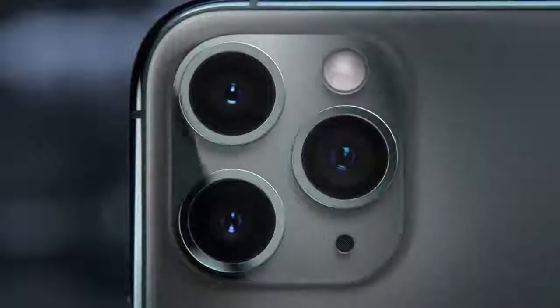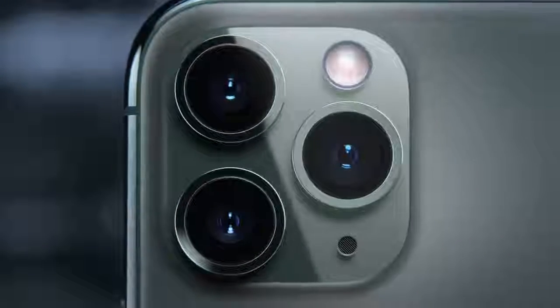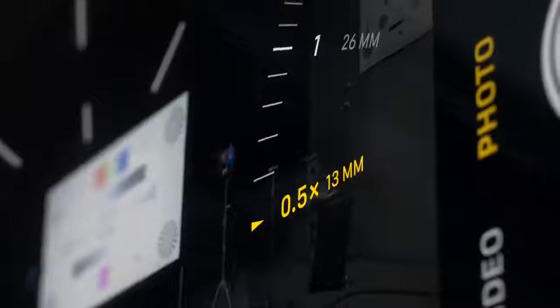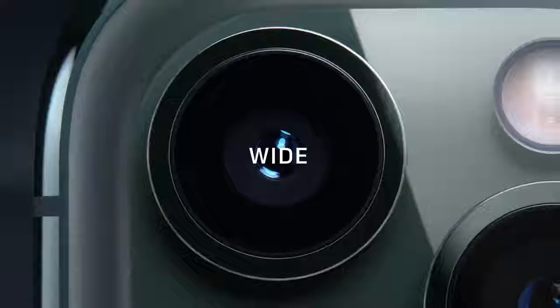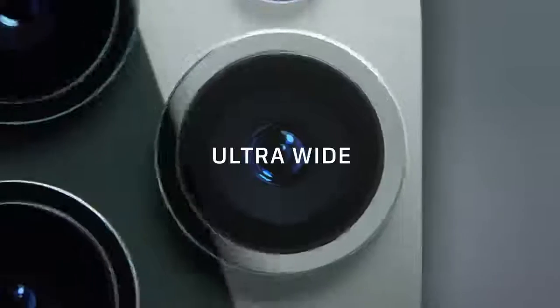The triple camera system combines cutting-edge technology with the extraordinary ease of iPhone. The redesigned camera interface complements the new hardware with a more immersive and intuitive experience. Telephoto, wide, and new ultra-wide cameras.